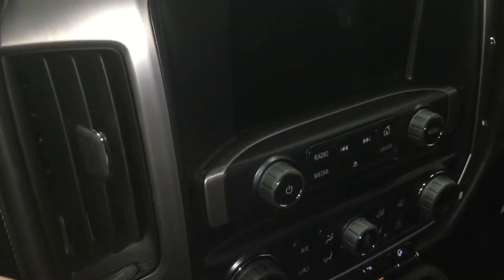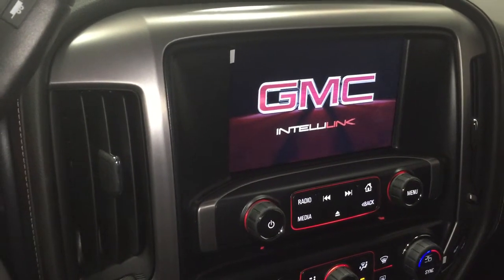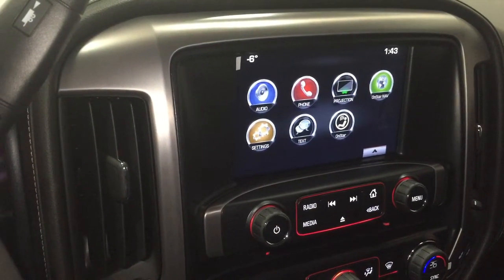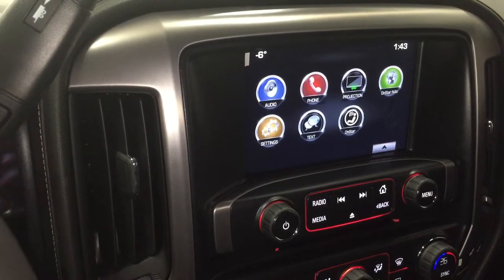Here's your signal operator and windshield wiper operator. Once the truck is on, you can see it's connected with GMC Intellilink — you have audio, phone projection, OnStar navigation, settings, texting, everything you want right there: time, date, and temperature.